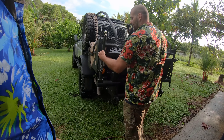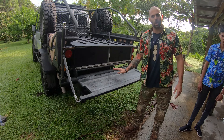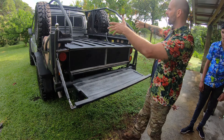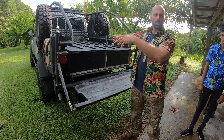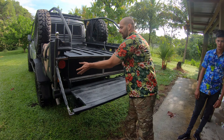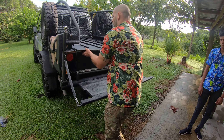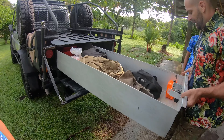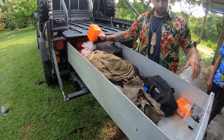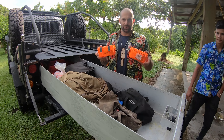This back section here — the tailgate doubles to drop down as a cook prep area and all that kind of stuff. But the bed itself is a work truck type thing, I can use it when I need to move material around and do all kinds of stuff. I also have these boxes here that carry all of my gear and equipment that I need to keep down here, kind of put out.